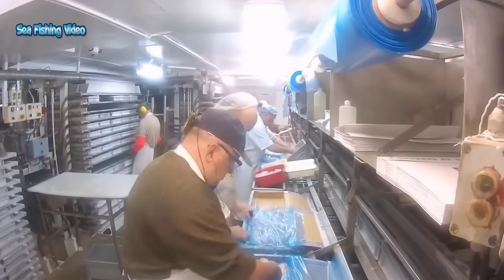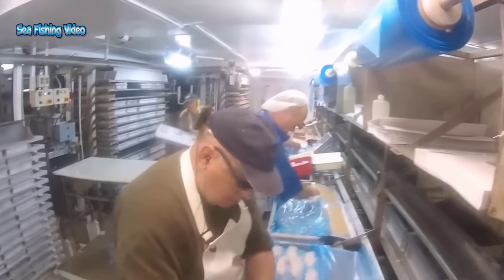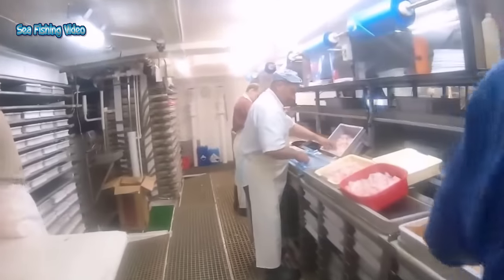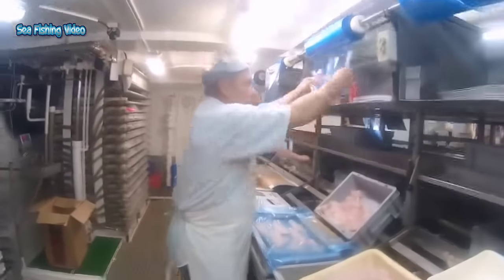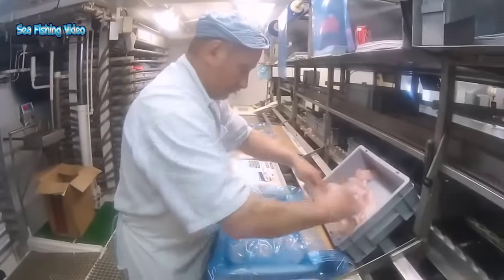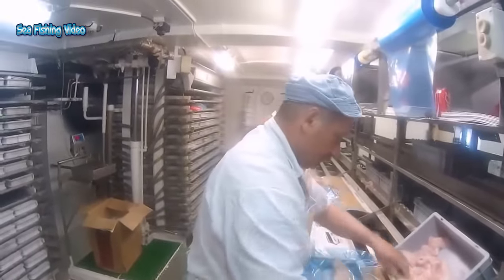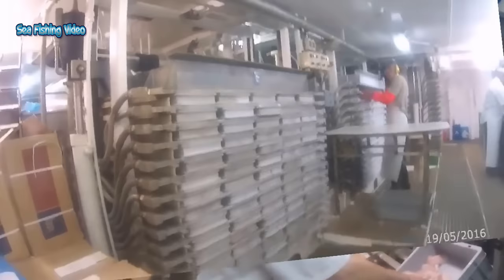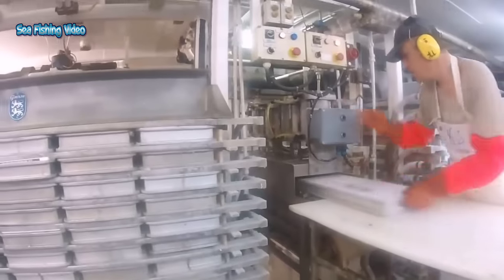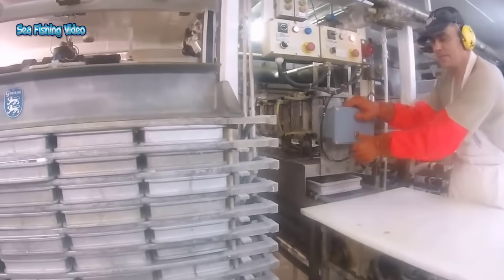Automatic fish processing machines are designed to minimize waste in several ways. First, they are adept at extracting the maximum amount of meat from the fish, leaving behind very little waste. Second, any waste produced during the processing can often be repurposed for other products, such as fish meal or fish oil, reducing environmental impact. This not only benefits seafood companies by reducing their disposal costs but also contributes to more sustainable practices in the industry.